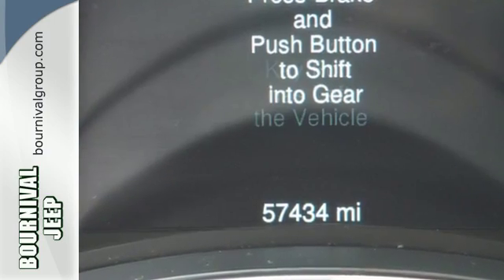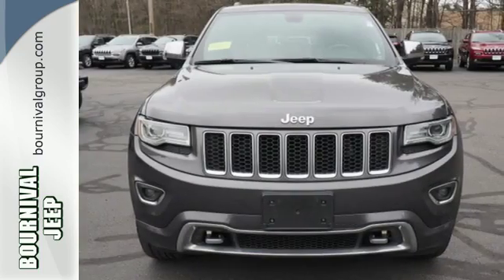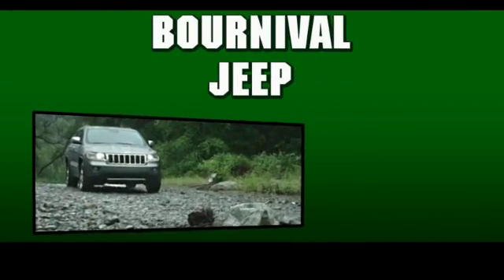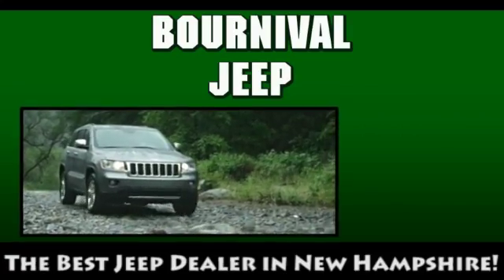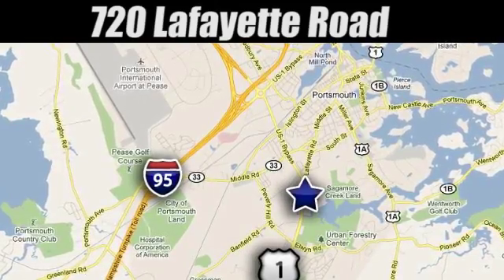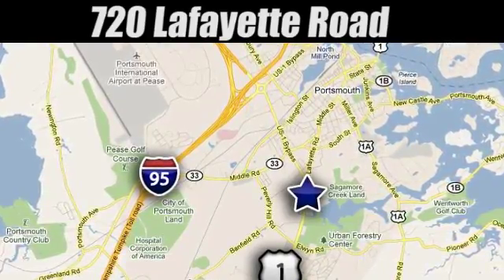It's ready to help you author your next adventure. Come in for a test drive at Bournville Jeep. Our goal is simple: to be the best Jeep dealer in New Hampshire. We're conveniently located at 720 Lafayette Road in historic Portsmouth, New Hampshire.